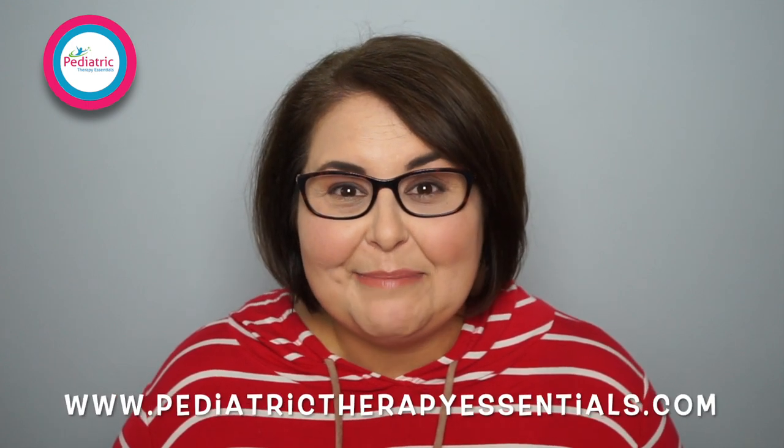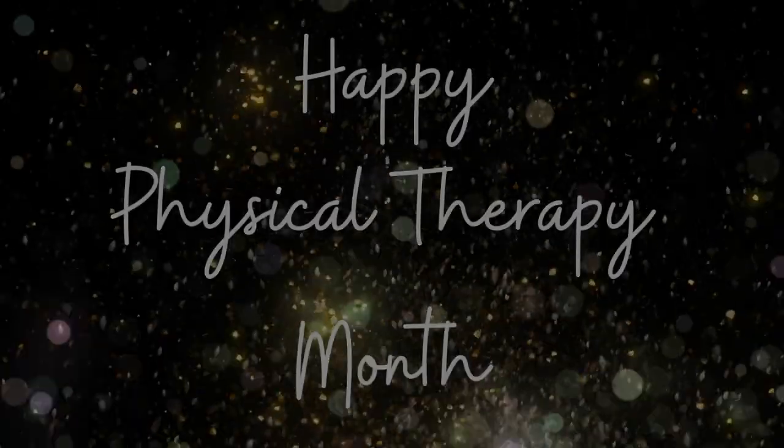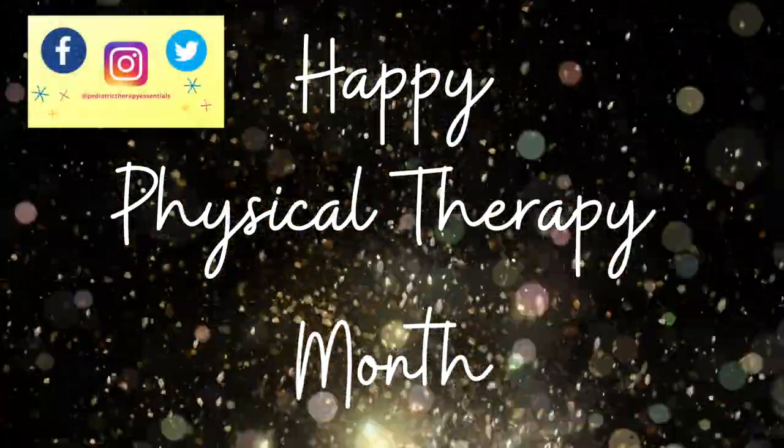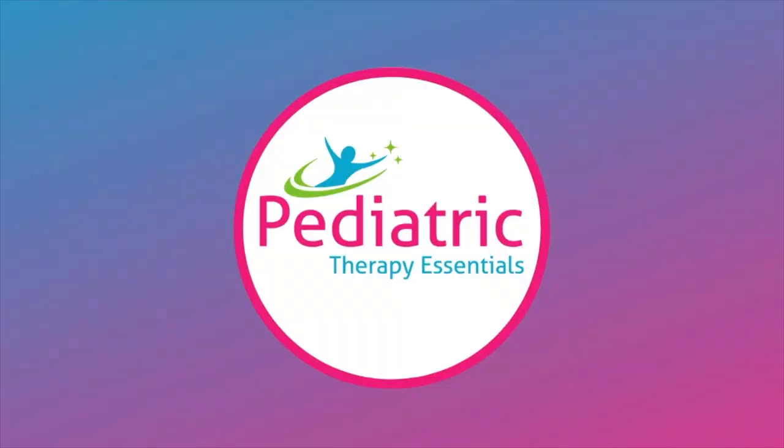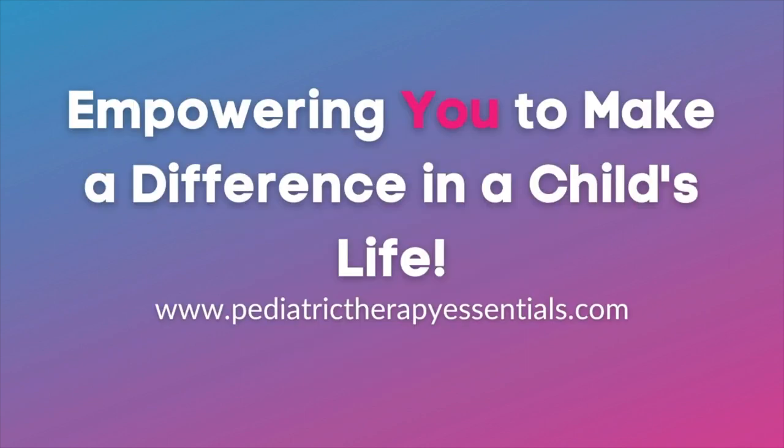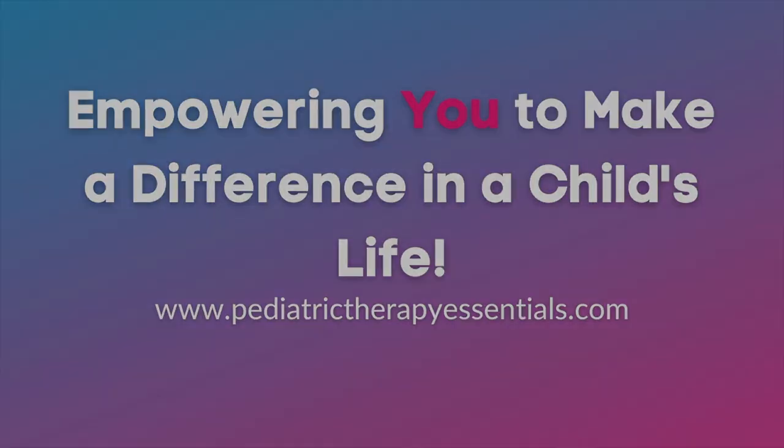If you'd like more information on how to become a PT or the field of physical therapy, you can check out the blog post on my website, pediatrictherapyessentials.com, and the description box below where I'll have all the links to the websites I talked about today. If you enjoyed this video, I'd really appreciate it if you'd give it a thumbs up and share it with someone you think might enjoy it. Thanks so much for stopping by today — I hope you guys have a great week and a great PT Month. I'll see you next Saturday.